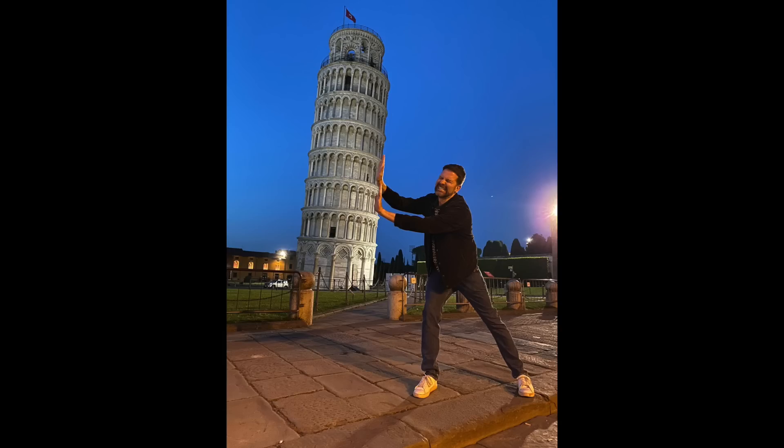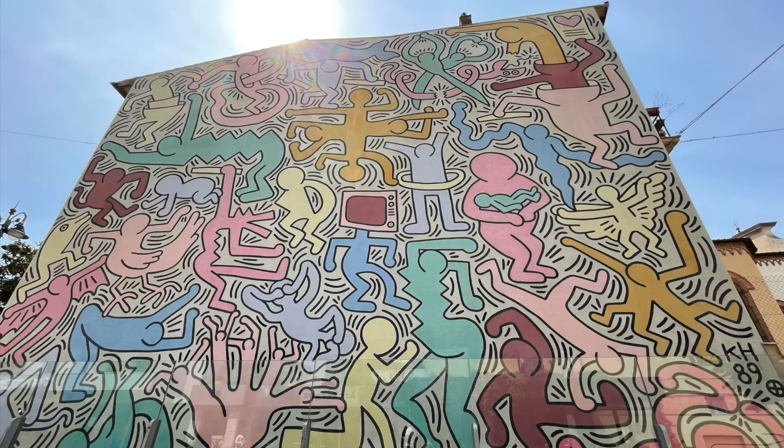It was still gorgeous and I did lots of Italian things like holding up the Leaning Tower of Pisa — which when I look at the photo it kind of looks photoshopped, but I was actually there. Also in Pisa there's a really cool Keith Haring mural that he created there in 1989, which was very fun to see.